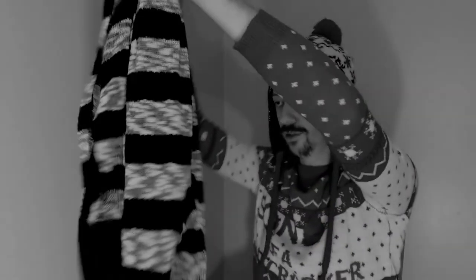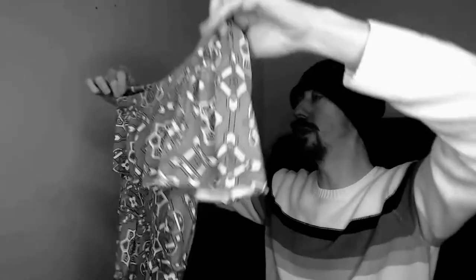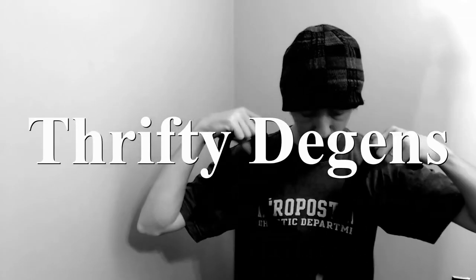Hello everybody, today we're going through part three of our big inventory box. Welcome back — if you're new to my channel, I'm Charles and I run a closet on Poshmark along with my wife Angelique. It's called The Deacons and it's linked below.